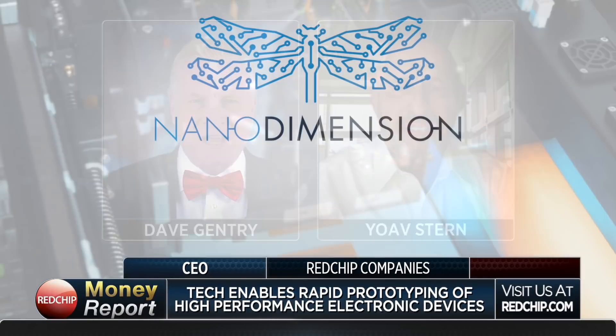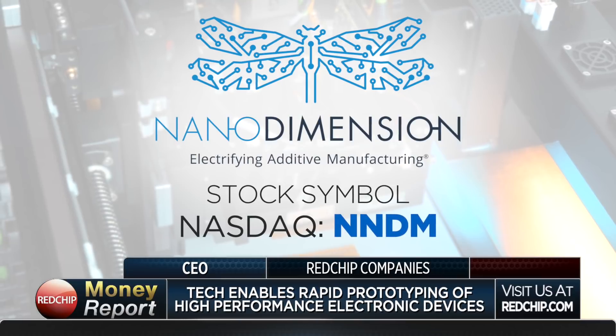Thanks for being with us today. Hi Dave, thanks for having me, it's a pleasure. Your technology enables rapid prototyping and production of high-performance electronic devices with applications in military, academia, biotech, and aeronautics. Talk to us about the technology and its uses.